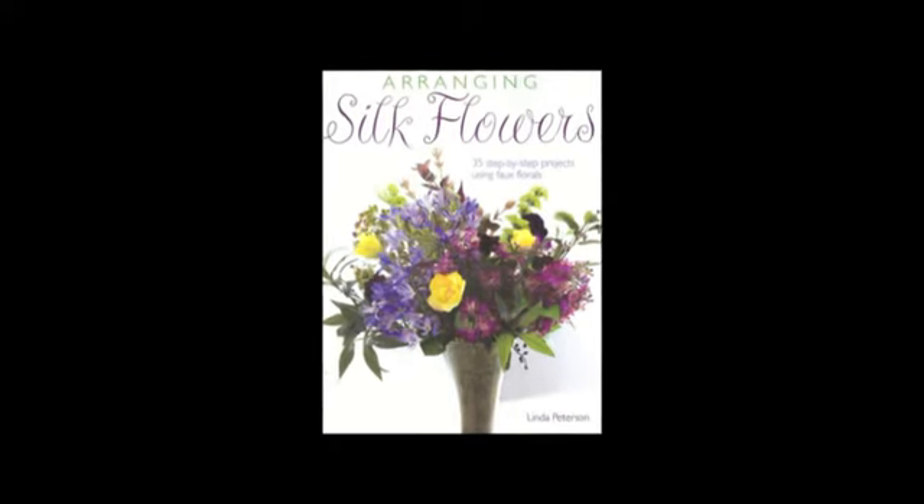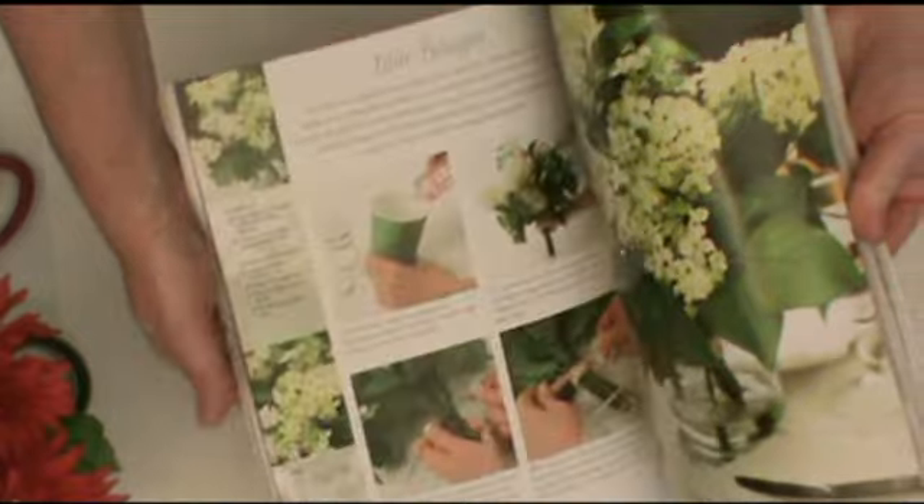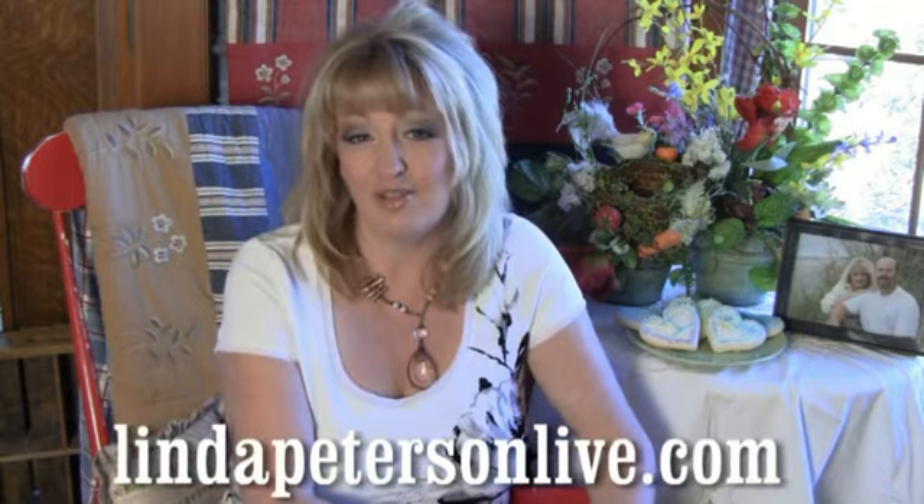Did you know that according to Women's World Magazine, just by looking at flowers you can actually lift your mood? That's amazing. Especially, they say, if you look at sunflowers. If you're interested in how to create silk flowers of your own, you might want to check out my book, Arranging Silk Flowers. It shows you step by step exactly how to create beautiful floral arrangements for any room in your house, for any season. You can get an autographed copy on my website at lindapetersonlive.com.